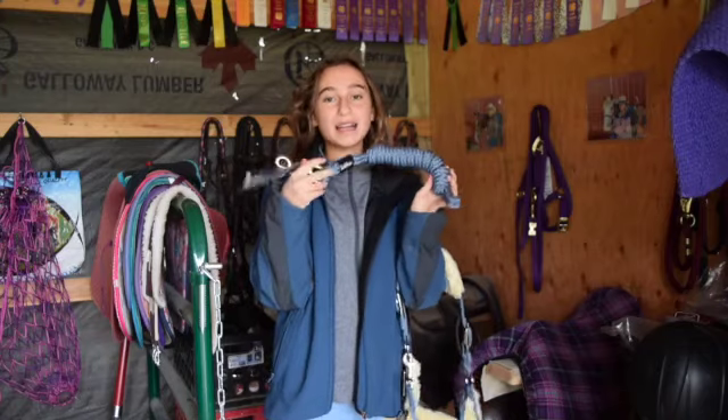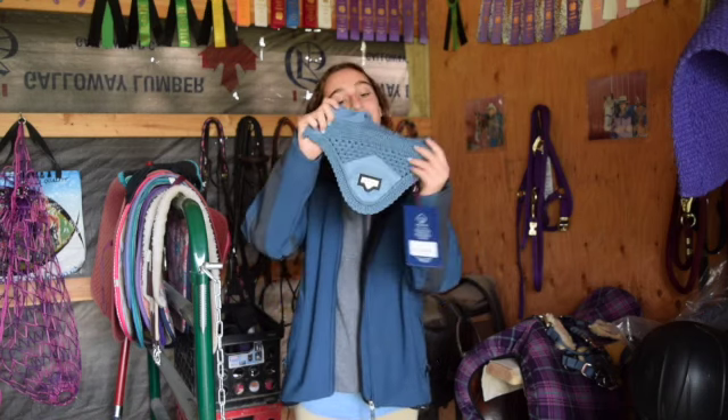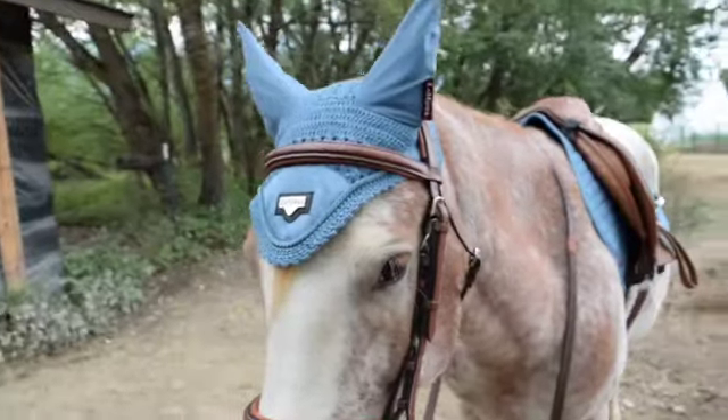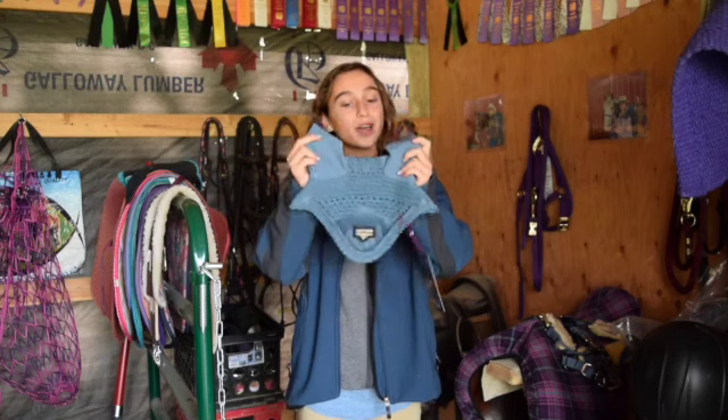And of course we have the matchy matchy ice blue lead rope to go with the halter. Next I got Sunshine this little ear bonnet, also in ice blue. I am very excited about this because it's so adorable. I really hope it fits — I can't wait to try it on her.